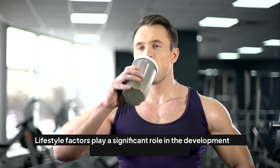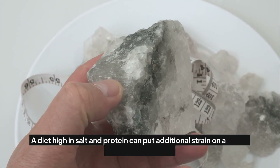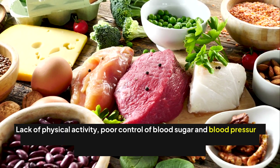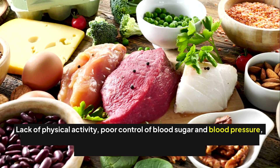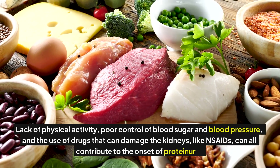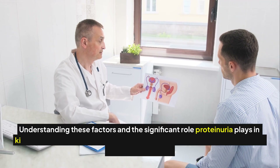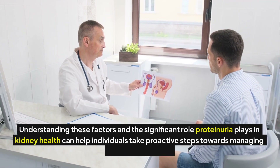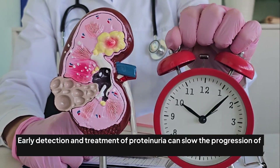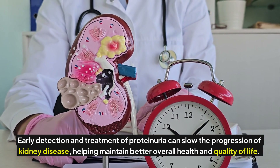Lifestyle factors play a significant role in the development and management of proteinuria. A diet high in salt and protein can put additional strain on already weakened kidneys. Lack of physical activity, poor control of blood sugar and blood pressure, and the use of drugs that can damage the kidneys, like NSAIDs, can all contribute to the onset of proteinuria. Early detection and treatment can slow the progression of kidney disease, helping maintain better overall health and quality of life.